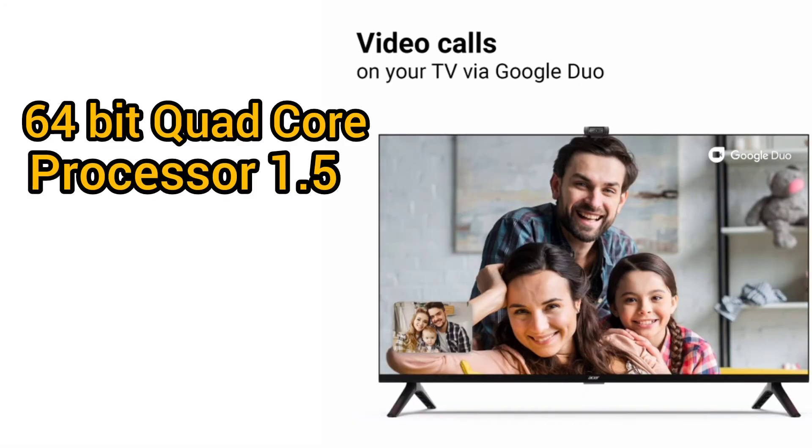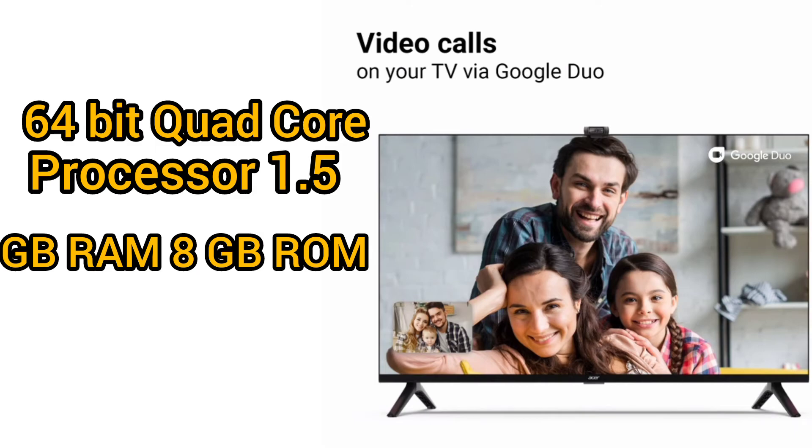64-bit quad-core processor, 1.5GB RAM, 8GB ROM.